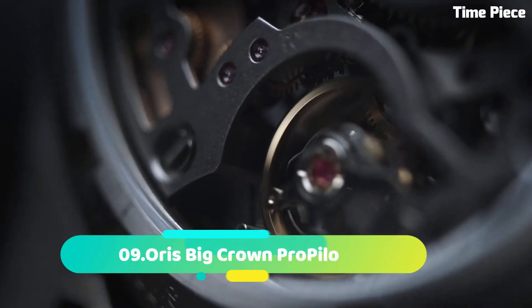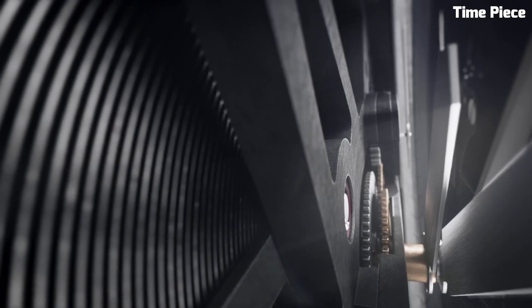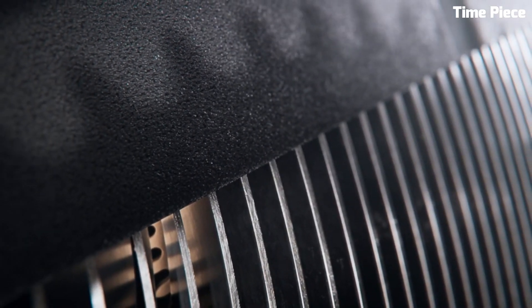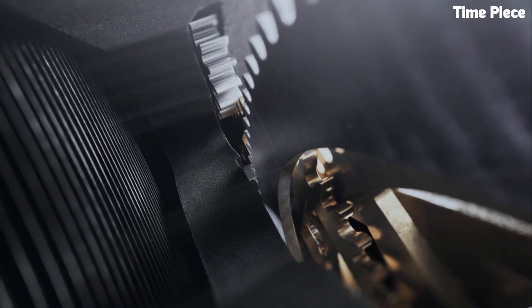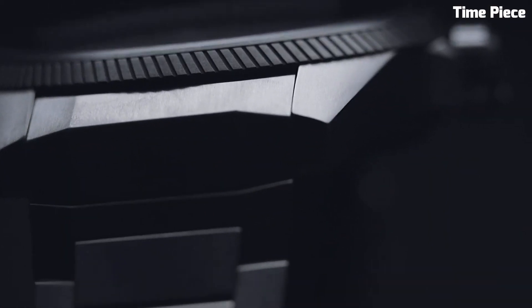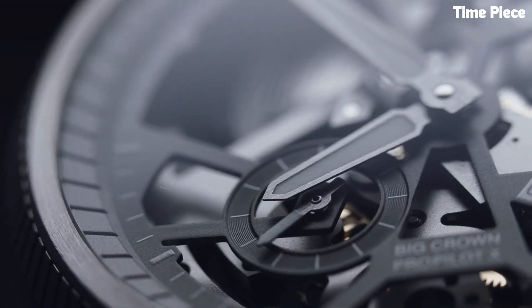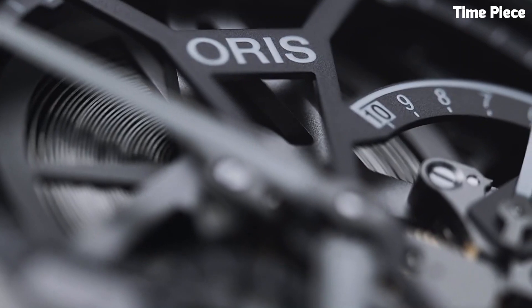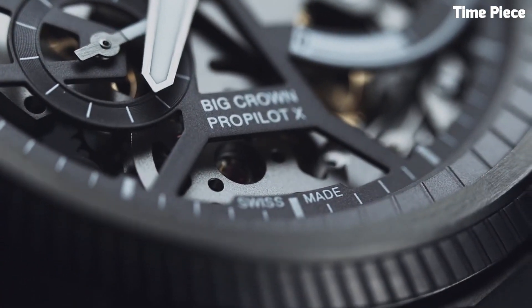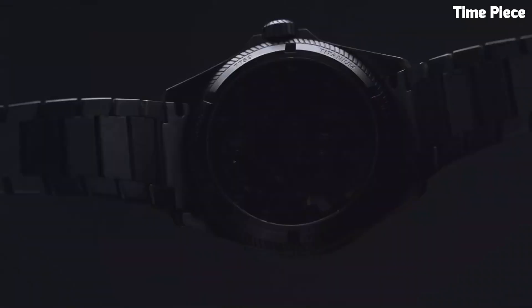Number 9: Oris Big Crown ProPilot is a quintessential timepiece designed for aviation enthusiasts and professionals. With a sleek and robust stainless steel case, this watch exudes both style and durability. Its oversized, easy-to-read numerals and hands are coated with luminescent material, ensuring excellent visibility in low-light conditions. The scratch-resistant sapphire crystal protects the watch face, while a screw-down crown enhances water resistance.